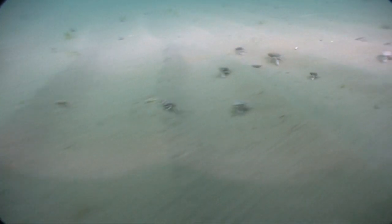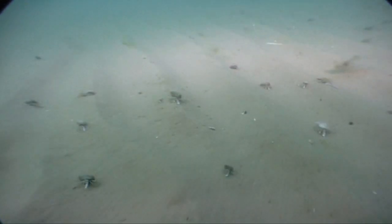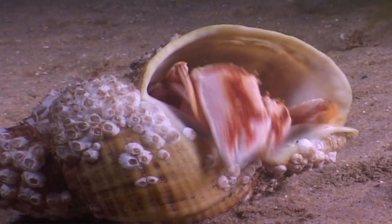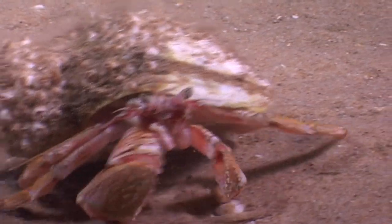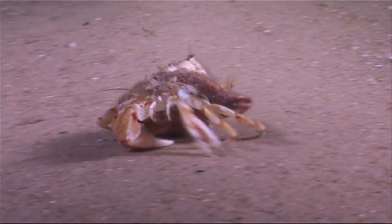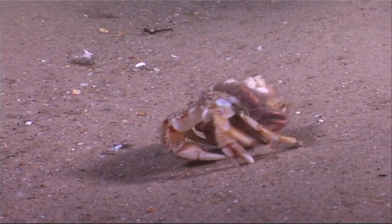The hermit crab is a property expert. Lacking a hard shell of its own, it lives inside an abandoned snail shell, curling its spiral-shaped abdomen into the shell to hold it in place. But as it grows, it must find a new home. And some shells are such desirable residences that hermit crabs will fight to be the one to move in.